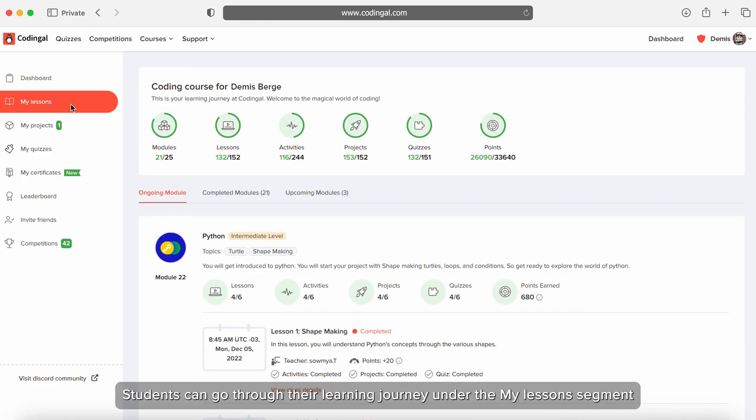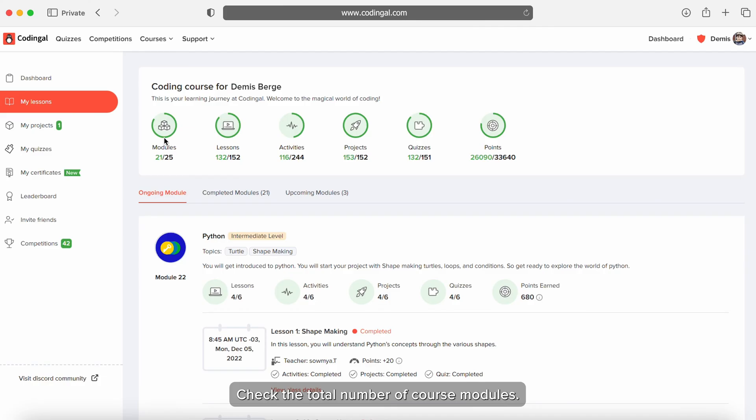Students can go throughout their learning journey under the My Lessons segment. They can check the total number of course modules, number of lessons, activities, projects, quizzes, and points.